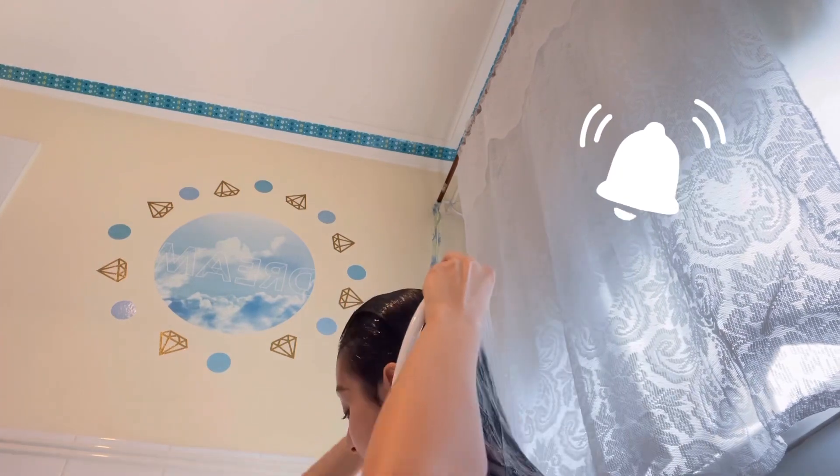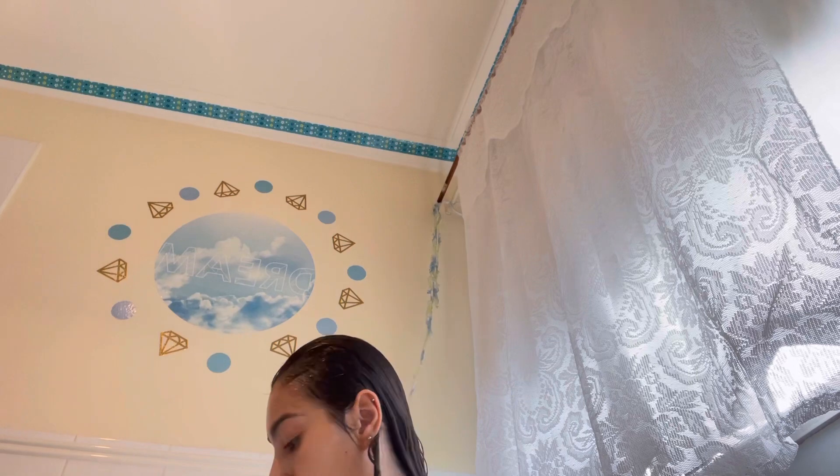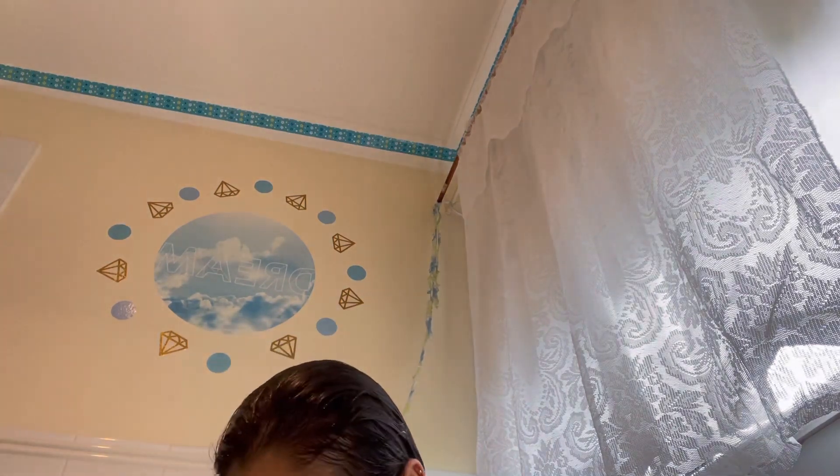If you guys want to see a more in-depth wash hair routine, I can do a separate video on how I use it and how I properly style my hair. I'm filming in the bathtub because it's a little easier for the water to not get everywhere — in the shower it's a little harder to film, so just bear with me on the angles.